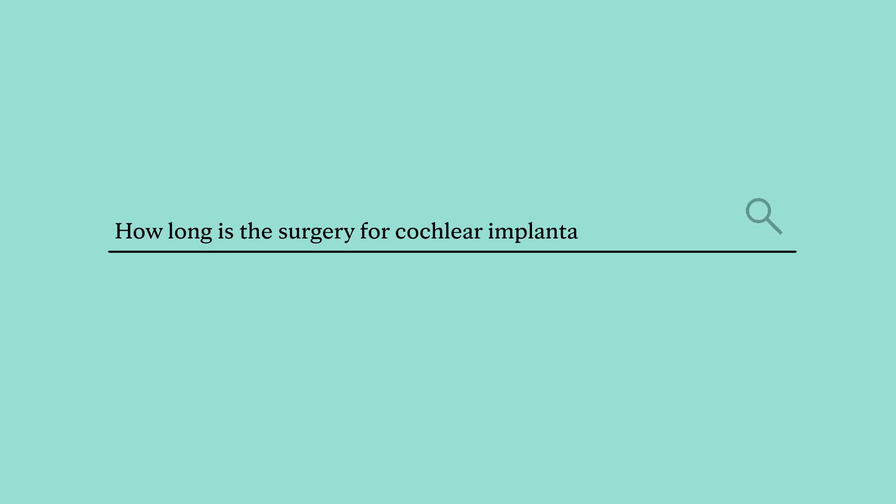During surgery, I place a small incision behind the ear and then go through the bone behind the ear, which lets me see into the middle ear space. In the middle ear space there is a window through which we are able to place the electrode of the cochlear implant into the cochlea itself. After that, we place the receiver portion of the cochlear implant in a pocket underneath the scalp. The surgery takes anywhere from one to two hours.